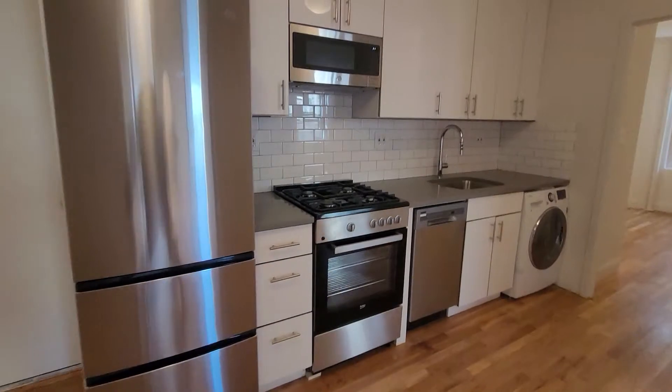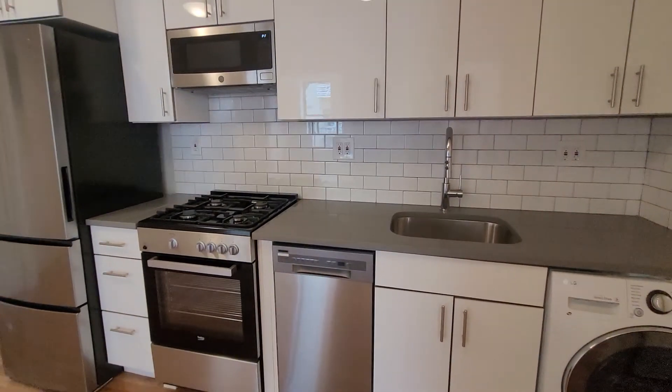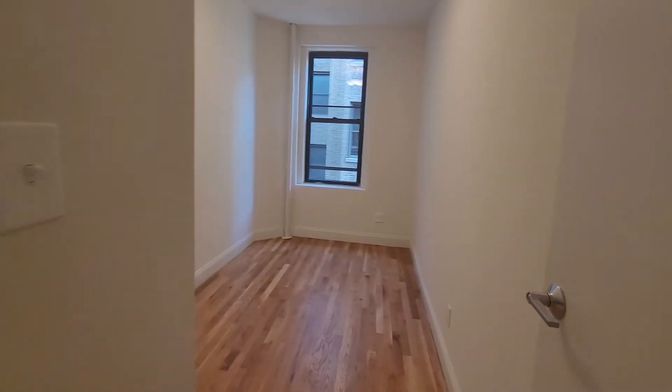You have updated appliances — stainless steel, dishwasher, microwave, and stove — plus an in-unit washer-dryer. This is the smallest of the three rooms.